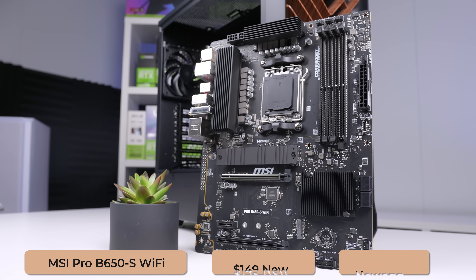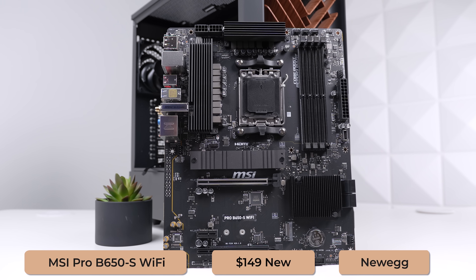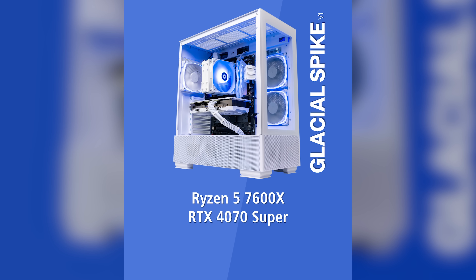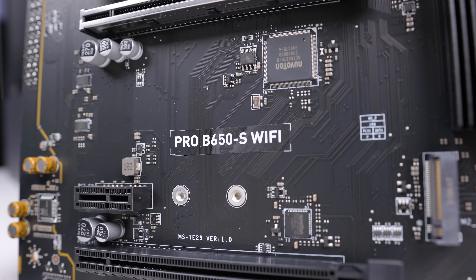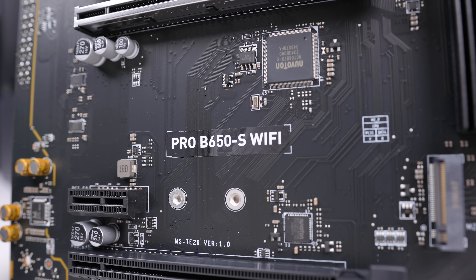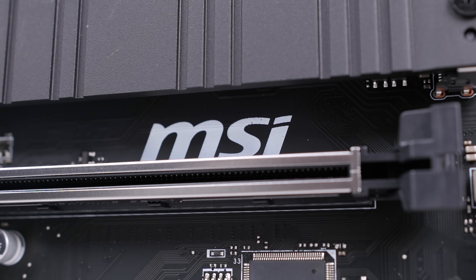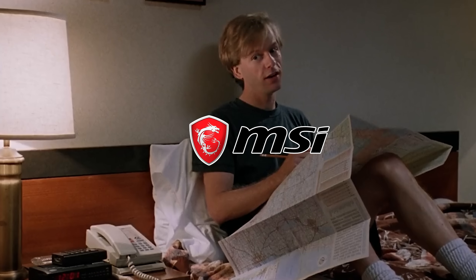The motherboard we're putting the 7600 into is the MSI Pro B650-S Wi-Fi, and this has been a reliable choice for me for several months now. I actually buy a ton of these for our Glacial Spike builds over on ZTTbuilds.com. For less than $150, we're getting all of the features that we need, including built-in Wi-Fi. It's just a solid, trustable board from a brand that's actually not in the news for any sort of drama lately — it's a nice change of pace.